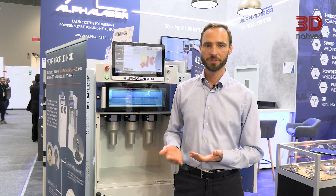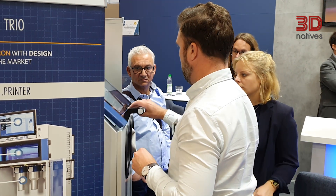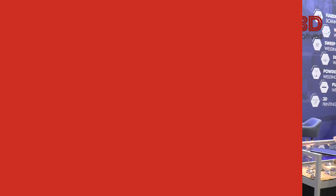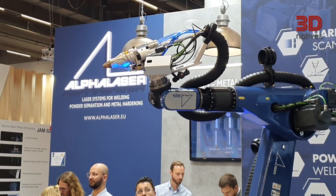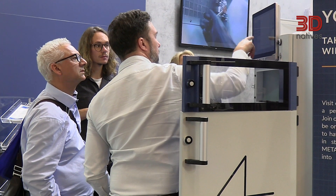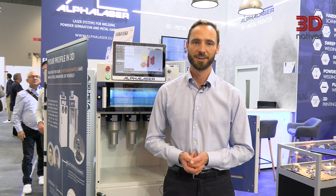We have a comprehensive solution that makes you ready to print. You don't need anything else, but we have an open software so you can use external software for build job preparation, or you can use your own powder — but you can also get it from us, and we're happy to help with all the parameters and use cases. If you have any questions or use cases and you're not sure if additive manufacturing is appropriate, you can contact us, visit our website, come to a trade fair, or visit our headquarter. We have an open door policy.